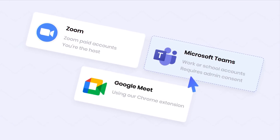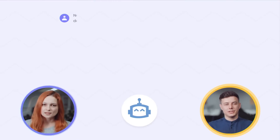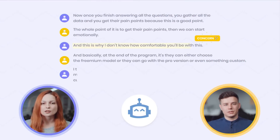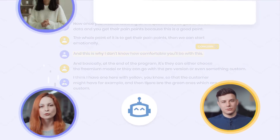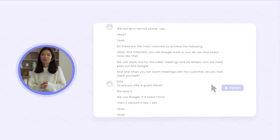Once you connect your account, MeetGeek will automatically join, record, and transcribe your calls. You can review AI suggestions or create your own tasks and highlights using voice commands or by clipping parts of the transcript.